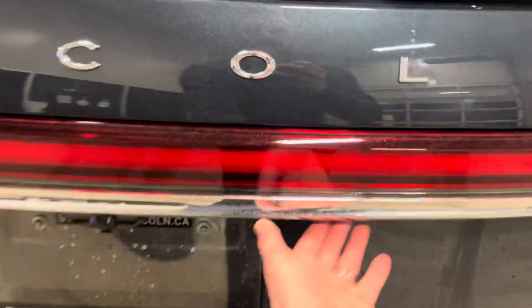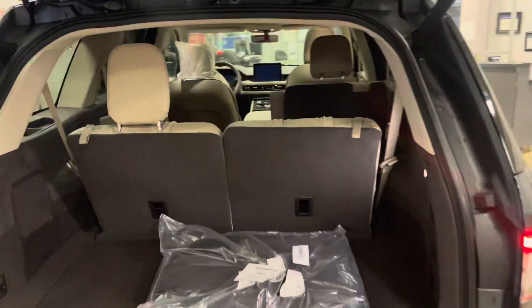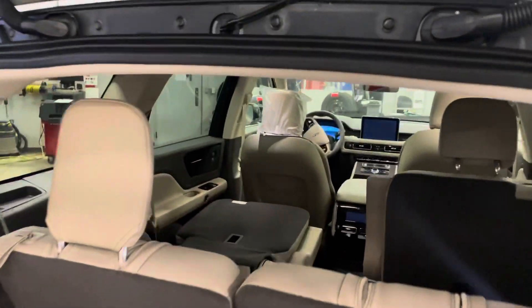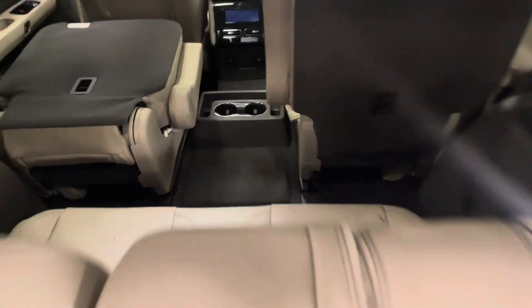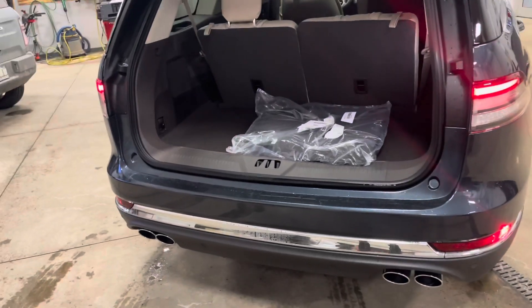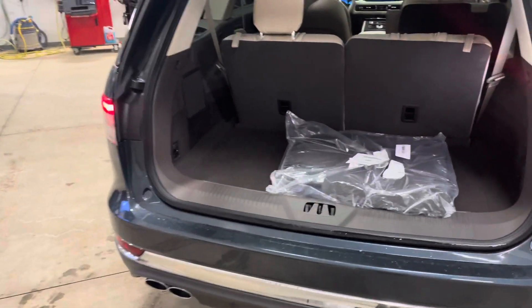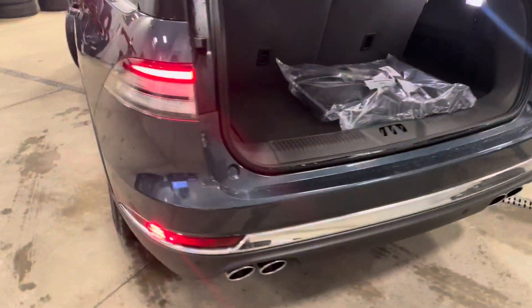Here's a look at the cargo space — it's ample. This is a full-size three-row SUV. There's a decent amount of room in the third row, but not a ton of cargo space if you need both. If you want a third row and a lot of cargo space, the Aviator isn't quite big enough and you'd need to step up to a Navigator or Ford Expedition.